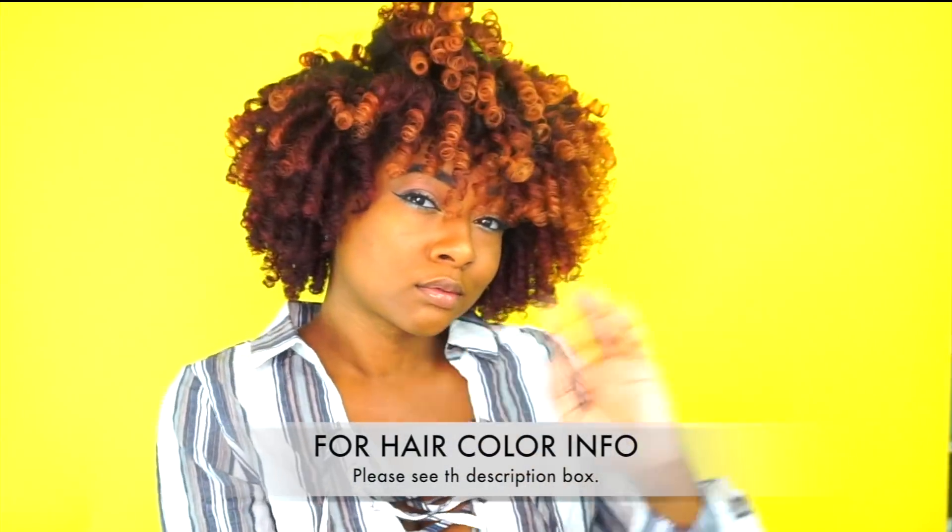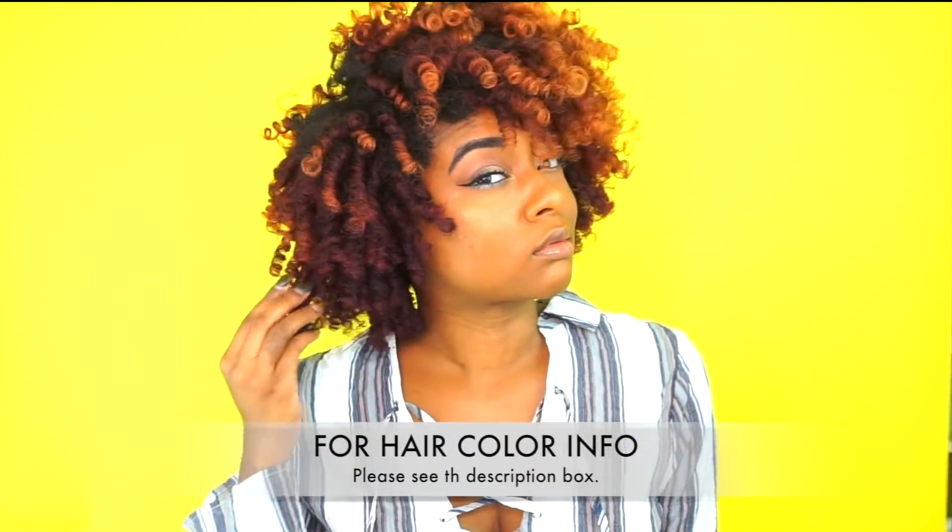Hey y'all, so like the video says, this video is going to be about whether affordable natural hair products work or not. I'm going to start off with the demo, so sit tight and let's get right into it.